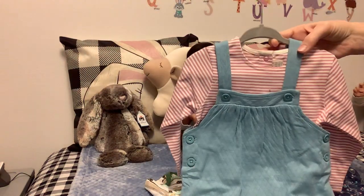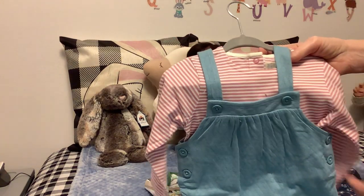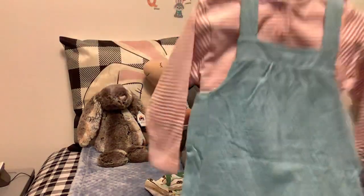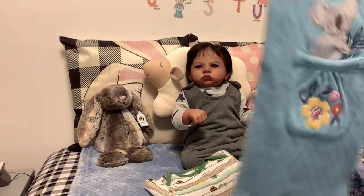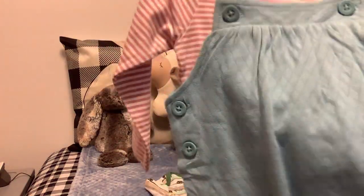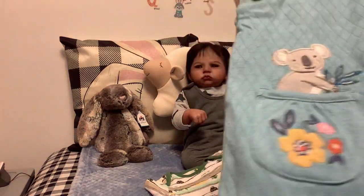My favorite baby clothes are these rompers. This one has a pink and white — or off-white — striped shirt, and it snaps down the back. It's a heavier material with little crisscross designs in it, though you can't see it very well. It has two pockets.